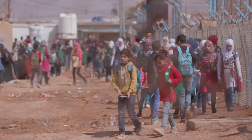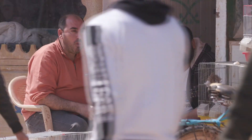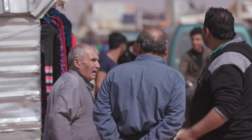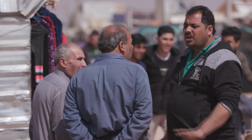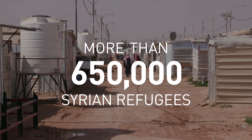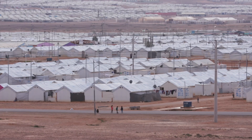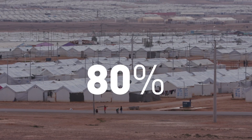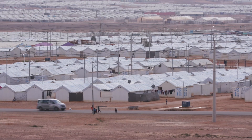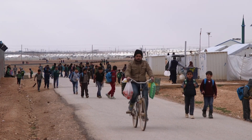Jordan is home to nearly 3 million refugees, which makes up roughly 30 percent of the country's population. The refugees here come from various countries, including Iraq, Palestine, Libya, and Iran. More than 650,000 of them are Syrian refugees that fled their country's civil war. 80 percent of Syrian refugee households here struggle with food insecurity — the inability to secure reliable access to affordable, nutritious food.